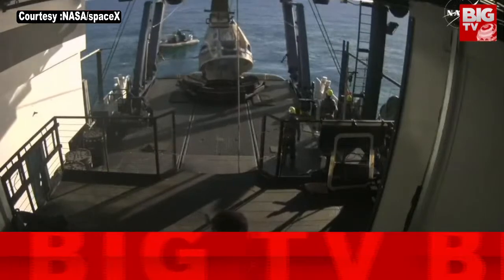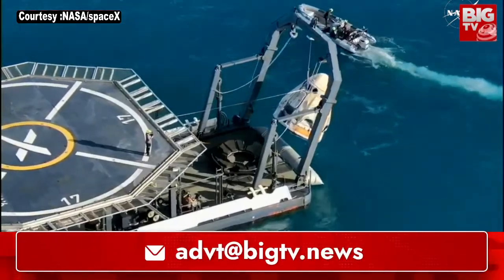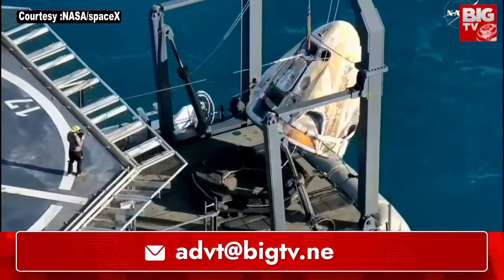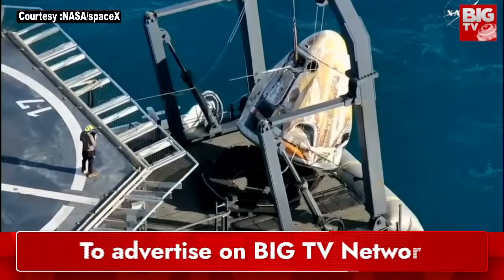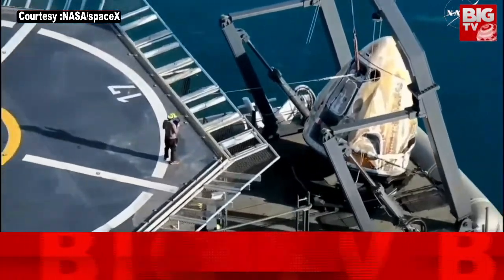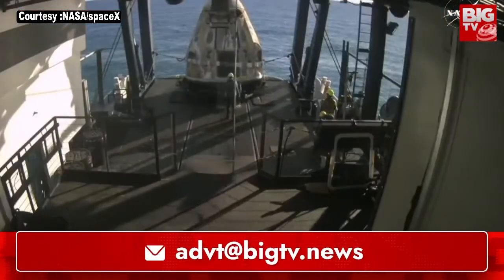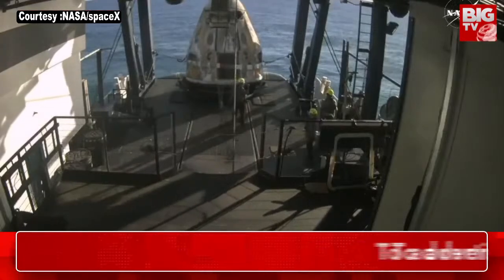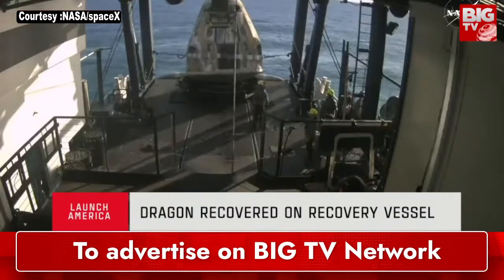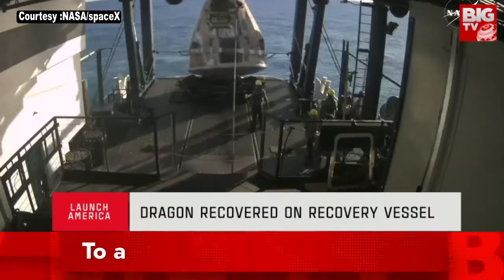Brace for capsule lift. There it goes — Dragon Freedom being lifted out of the water and onto recovery vessel Megan. Welcome aboard the recovery vessel. Recovery personnel are completing final checks and standing by for translation to the egress platform. Dragon Freedom has been successfully recovered from the water's surface.